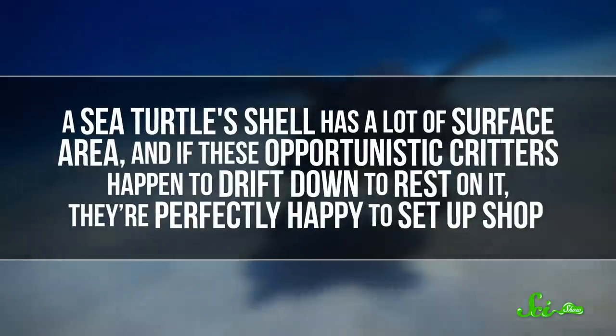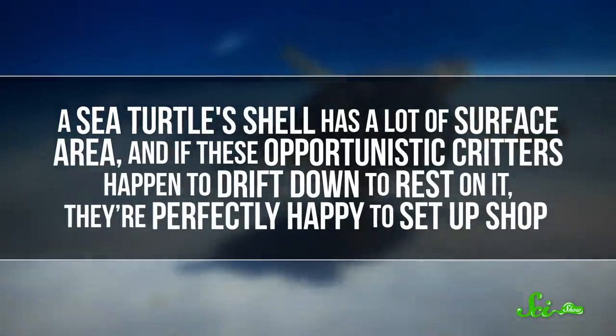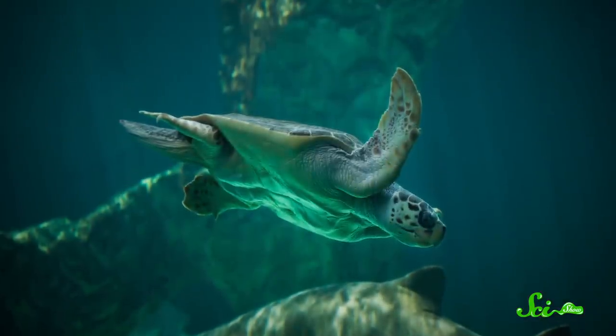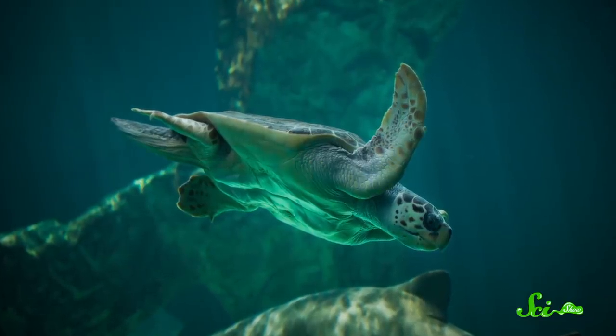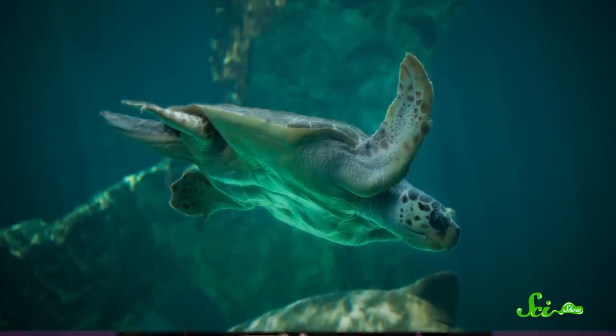A sea turtle's shell has a lot of surface area, and if these opportunistic critters happen to drift down to rest on it, they're perfectly happy to set up shop. We're not sure yet how much time these hitchhikers spend shell-side. For some, the ride may last a lifetime. For others, it's probably more like a long marine Uber ride — hopping on when a turtle digs into the sediment for a meal and back off at another foraging stop. That would help disperse these critters around the globe, though we'd need more research to show that's really happening.